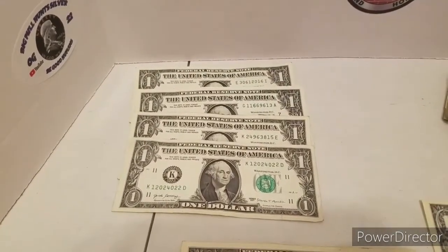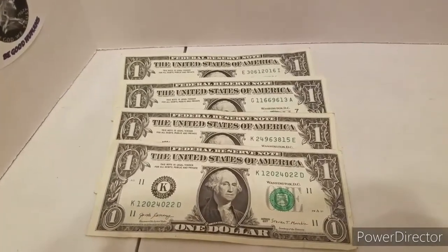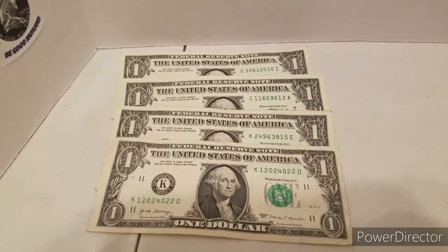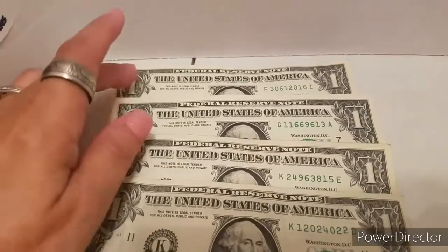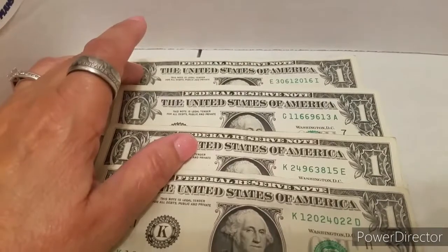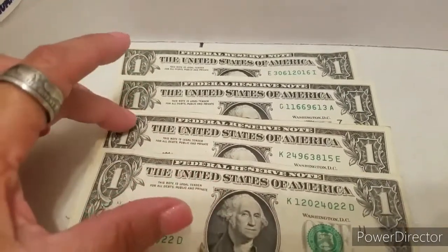I'm back with my finds. These four bills, when I ran them through the fancy serial number checker, I did find that the one on top was 90% on the coolness index, this one was 91%, this one was 91.7%.